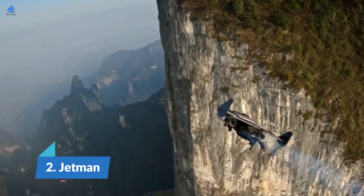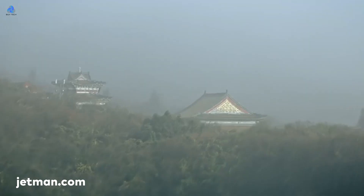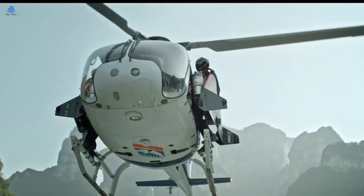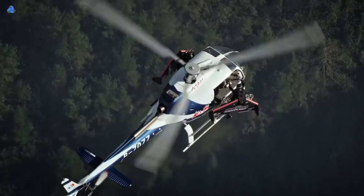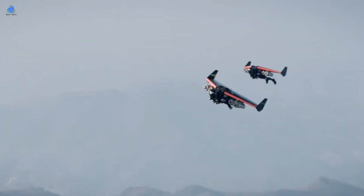Number 2: Jetman suit — a carbon-fiber wing with four mini-jet engines attached in action, and the result is extraordinary. The company aims to make 100% autonomous human flight a reality, showing that the days of needing an aircraft to fly somewhere may be numbered. It has reached a new milestone in its quest to develop a fully operational jetpack that will let you fly around like everyone's favorite Red and Gold Avenger.